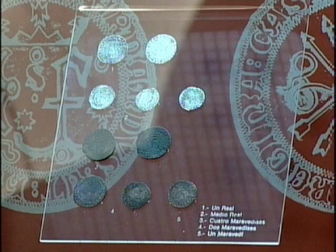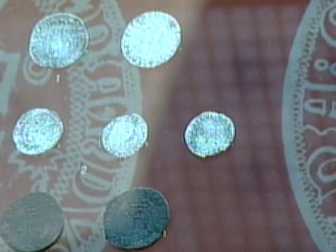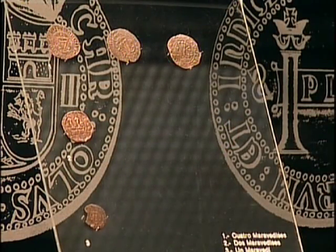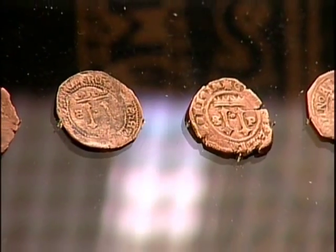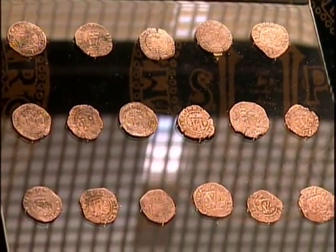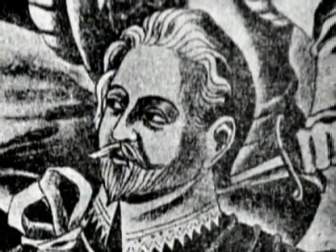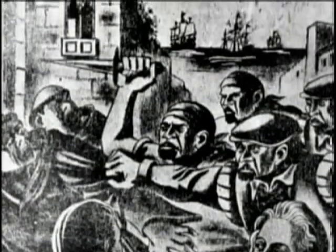Piezas como estas, con valor de uno, dos y cuatro maravedíes y de un real, fueron acuñadas en la Casa de la Moneda de Santo Domingo. Posteriormente, en 1578, debido a la mala calidad de las acuñaciones y por la decadencia de la colonia, la Casa de la Moneda de Santo Domingo dejó de operar. En 1586, el corsario inglés Francis Drake le dio el golpe de gracia al secuestrar los cuños y destruir sus instalaciones.